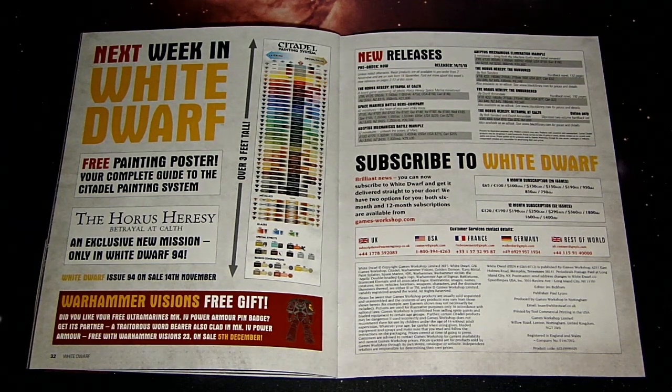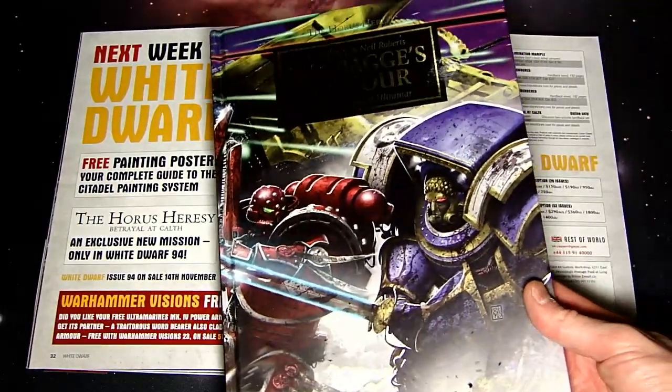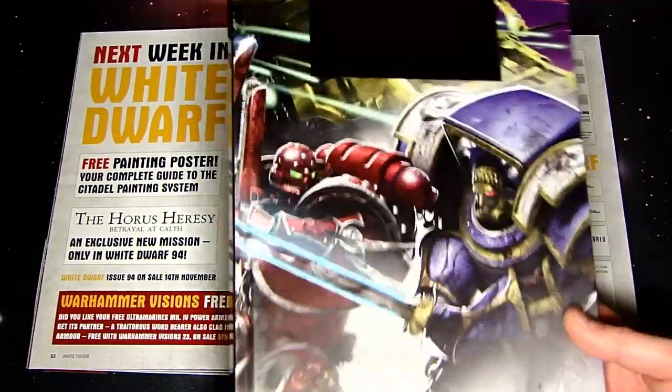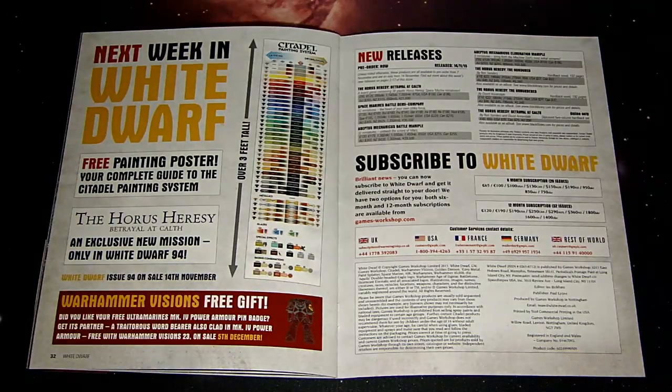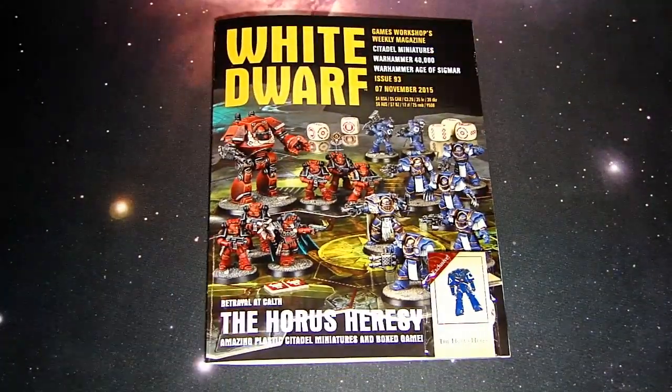You can also pick up McCragge's Honour, the new Horus Heresy graphic novel, which tells you what happens in the fight between the Infernus Rex and the Pride of Macragge — or the Pride of Ultramar, I'm not sure which — the two flagships that chase each other into the warp and are never heard from again. If you're curious about what happened to those flagships at the end of Know No Fear, pick up that graphic novel — it's a really cool story.